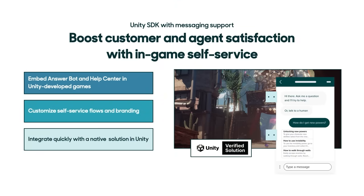Next, we have a new SDK for integrating self-service into mobile games built with Unity. The SDK supports messaging and is in addition to our existing Unity SDK for non-messaging use cases. With the new SDK, developers can natively integrate AnswerBot and Help Center inside Unity-built games, letting customers quickly self-serve on routine requests while routing more complex ones to agents. Even better, the SDK works with Flow Builder so admins can customize the look and logic of these conversations without code. We'll also be releasing a demo mobile app built with the SDK so you can see how it works in a real game.